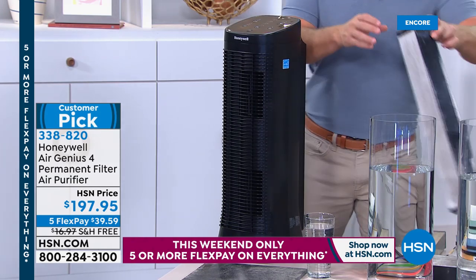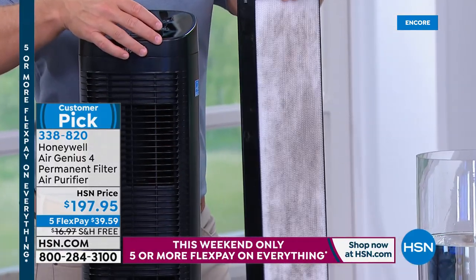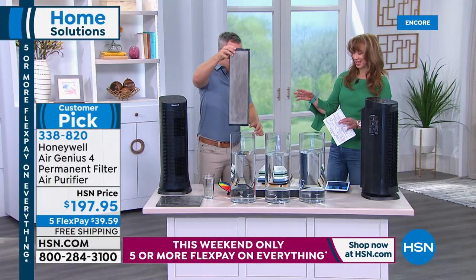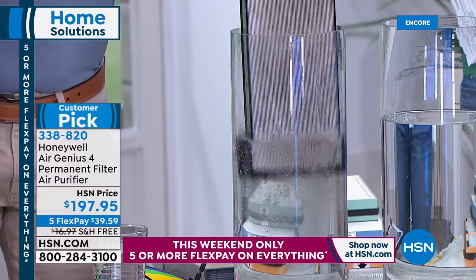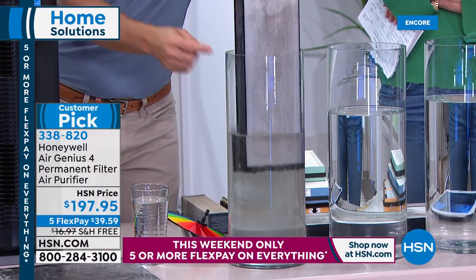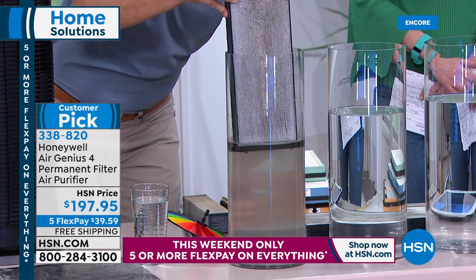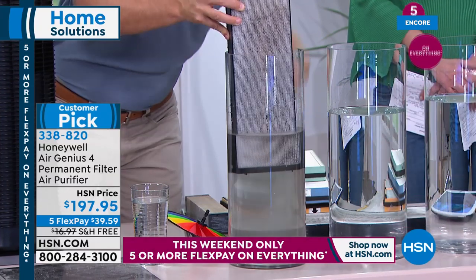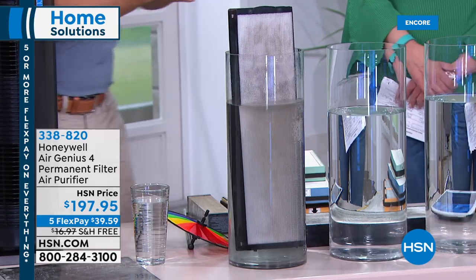When the filter is dirty, you just pop it out of the back and you'll see everything that's been collected in there. If you just factor in the savings alone on buying filters — it's a lifetime of filtration. All you do is rinse it out, let it dry, or vacuum it out. We've just been running this for a little while, and look what's already been trapped in this filter. This is what you're sleeping with, living with in your office, your family room. I want 99% cleaner air. These particles are in our homes — it's not because we're bad housekeepers. It's just that these particles have nowhere to go.